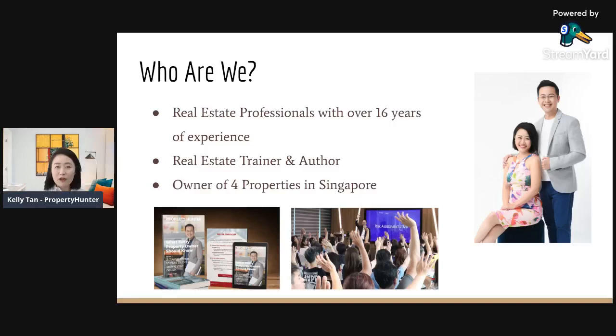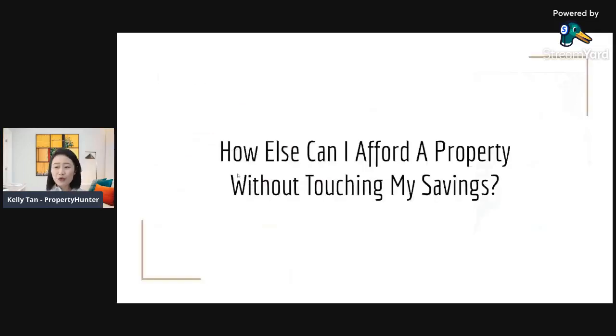Today we're going to talk about a common misconception — that in order to be a property investor or to buy your next property, you need to have a lot of cash, a lot of funds, and clear your savings. Is that true? So today we're going to answer that question. There are actually a lot of funds and resources you can tap into to fund your property purchase that many people are unaware of or that simply hasn't crossed their mind.